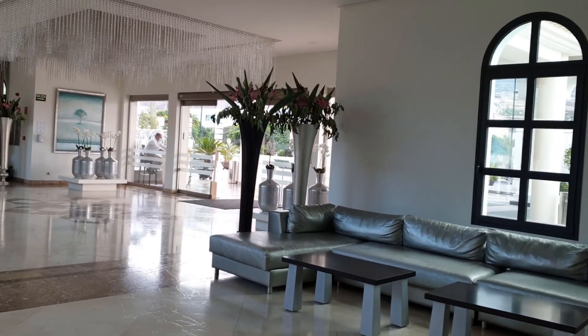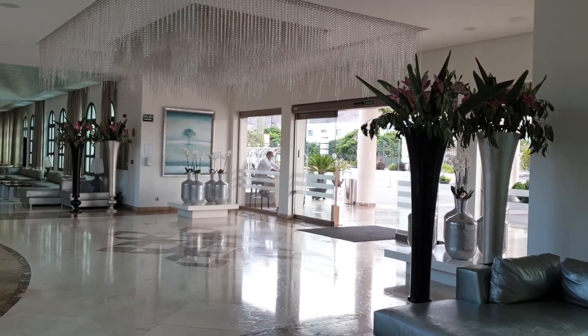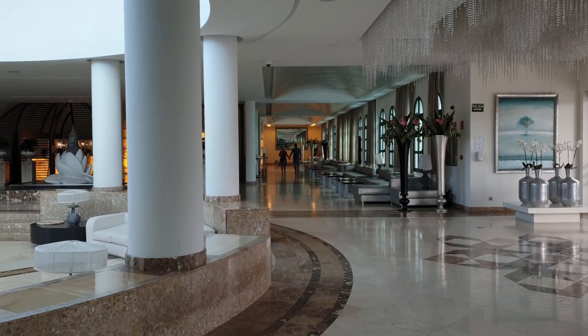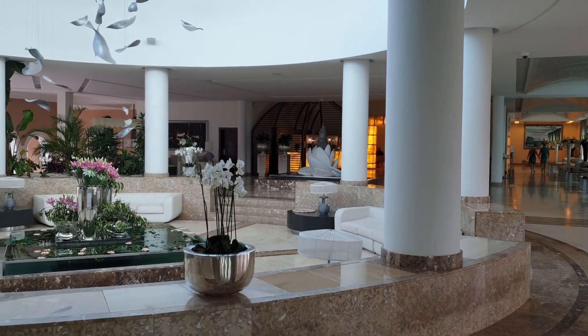A lo largo de este vídeo os voy a enseñar y a comentar todas sus instalaciones, sus piscinas, sus restaurantes, la habitación... Y al final del vídeo os daré mi opinión personal sobre todo lo que nos ha gustado y lo que no de este espectacular hotel.